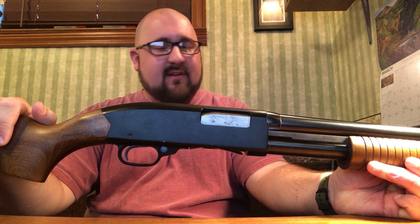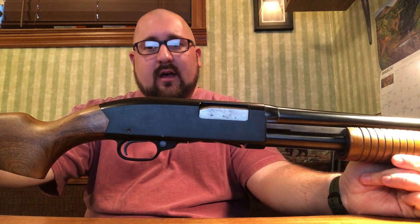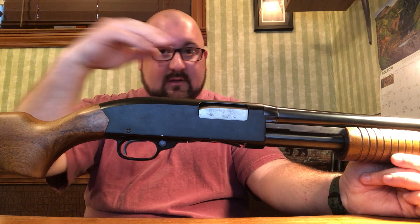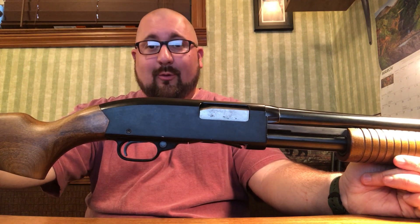It feels very well made, very solid. This shotgun does have an interesting history — I'm not going to get into it, but it goes all the way back to the mid-60s, beginning some service in Vietnam, and you can go forward from there.